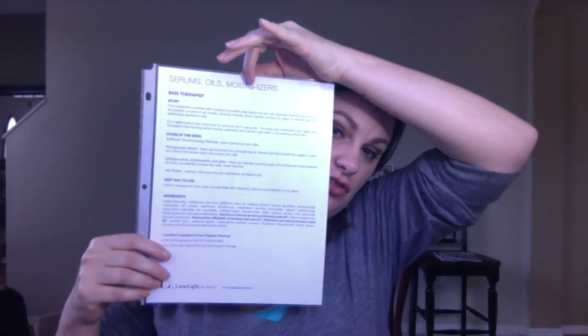This is our pomegranate and oat face moisturizer for normal to dry skin. I'm going to read from the product information sheet that is included in the product information guide that you will get in your starter kit, as well as there should be a copy of this in our team files.